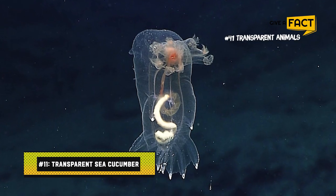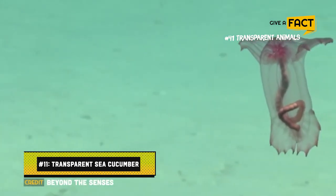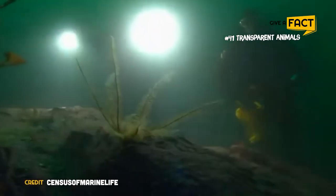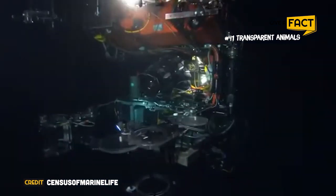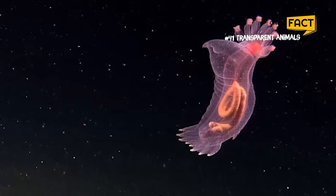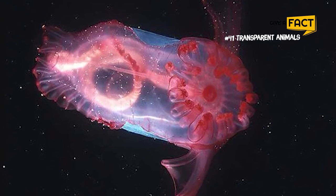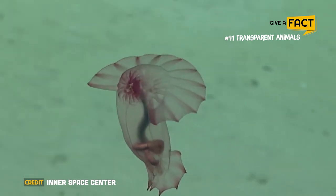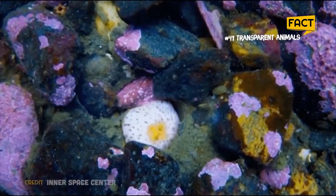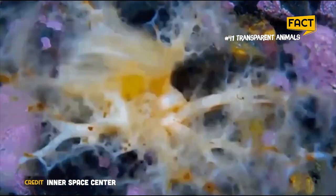11. Transparent Sea Cucumber. This sea cucumber, found by researchers with the Census of Marine Life in the Gulf of Mexico at a depth of 2,750 meters, is so transparent that its digestive system is on spectacular display. This cucumber was moving at around 2 millimeters per minute when it was discovered, scooping sediment rich in debris into its mouth with its numerous tentacles.